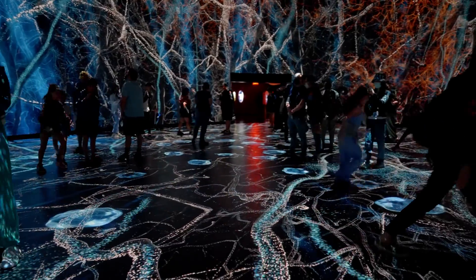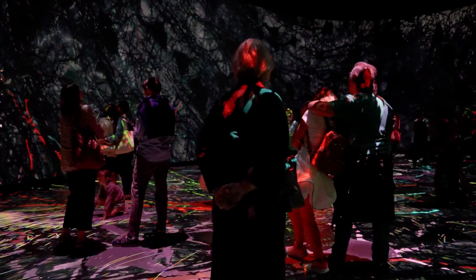Accentuating the animation, a real-time graphics system lets you playfully interact with the content and other visitors.